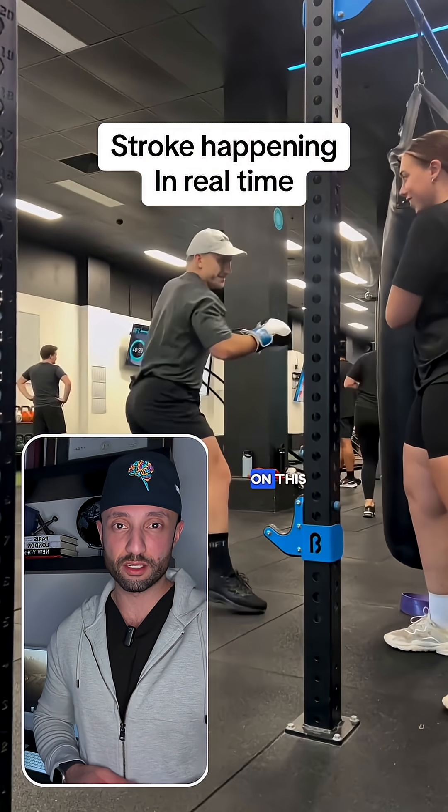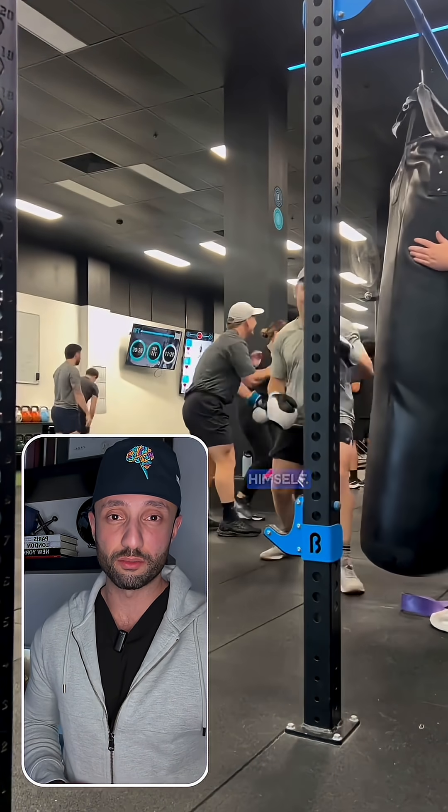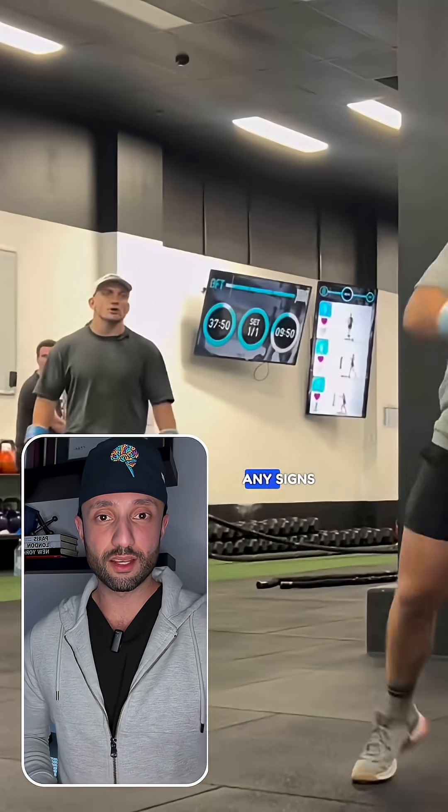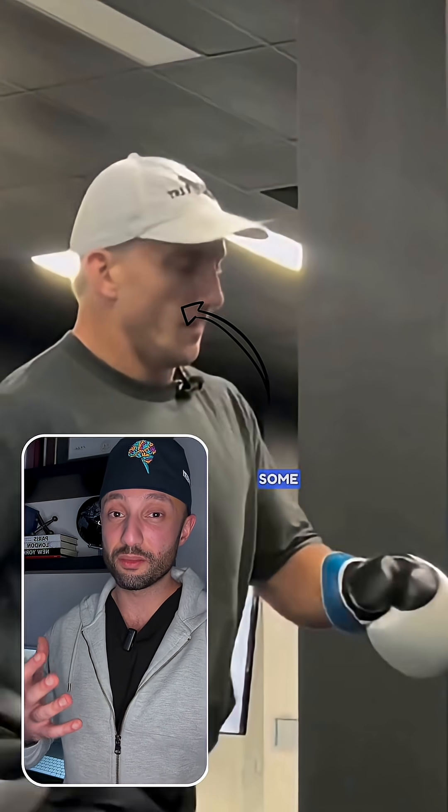This person is about to have a stroke live on this video. As you can tell, he's in the middle of a workout class and he seems to be exerting himself. And even though he doesn't show any signs of slowing down, you can tell that he's starting to get tired. If you look closely at his face, you can tell that there's some asymmetry — one side of his face is starting to droop.